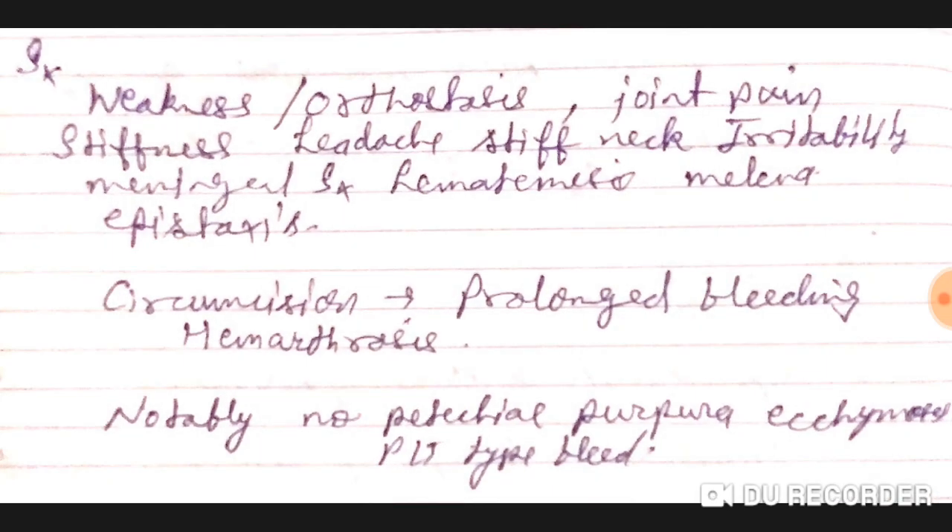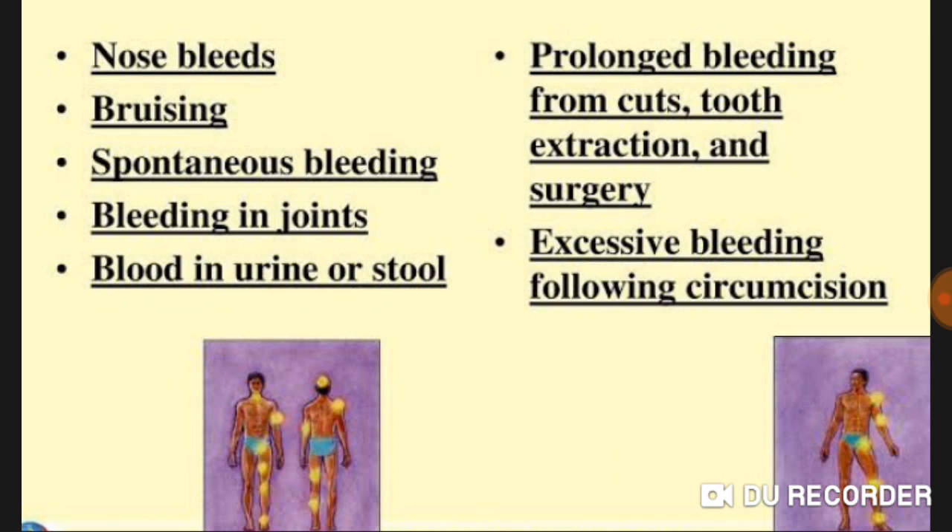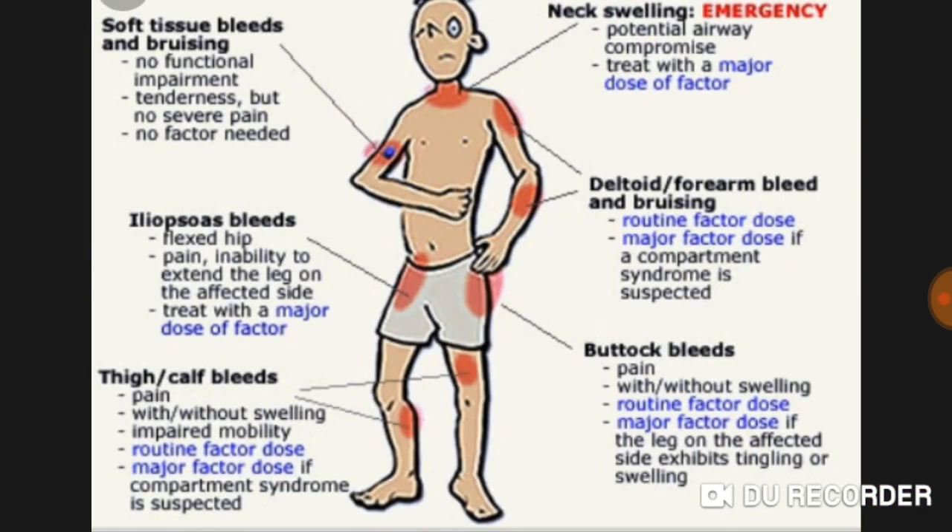Notably, there are no petechiae, purpura, or ecchymosis — these are platelet-type bleeds and are not expected in hemophilia. Other symptoms include bruising, spontaneous bleeding, bleeding in joints, blood in urine or stool, prolonged bleeding from cuts, extractions, and surgery, and excessive bleeding following circumcision. Always think about hemophilia and try to rule it out. Soft tissue bleeds and bruising with non-functional impairment are also characteristic.